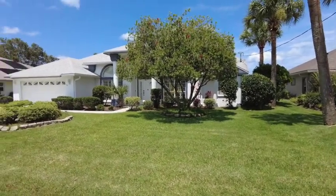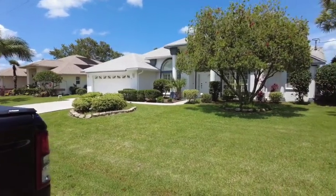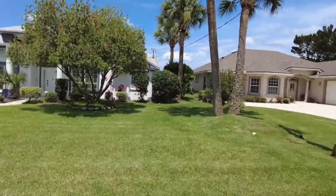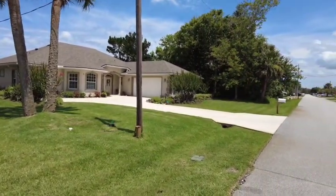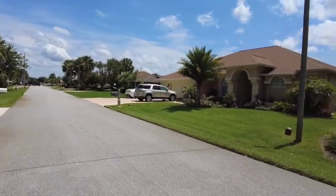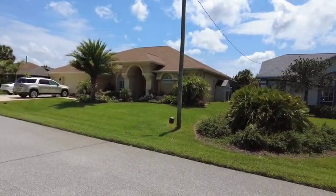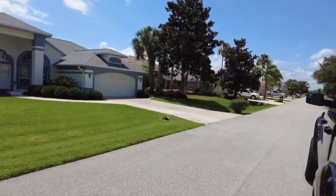Hey guys, I just arrived over at 14 Clearview Court North, and we'll go in in just a minute, just to give you a little idea of some of the houses right around you. Beautiful street — I actually grew up on the street next to this one and it's a great area. Beautiful homes all around you. You'll really like this area.